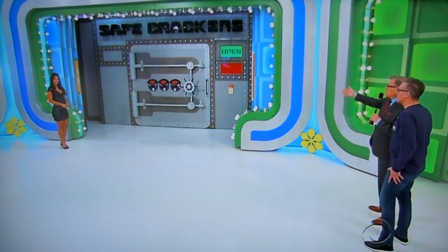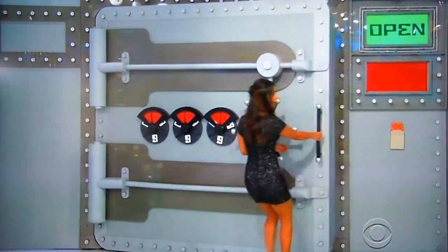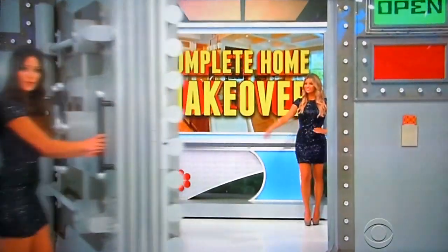Now you're part of it. I'm excited because we have a dream for you behind this safe — it's so valuable we have to lock it up in the stage safe. Manuela, why don't you open it up and show him what he's going to get. Christopher, tucked inside the safe for you is a whole home makeover.